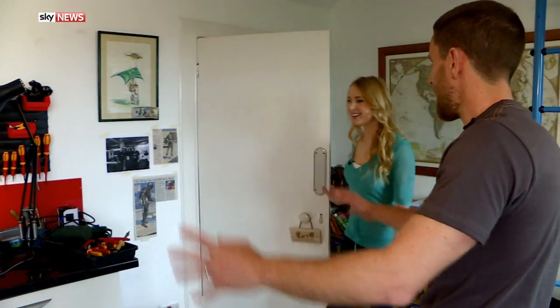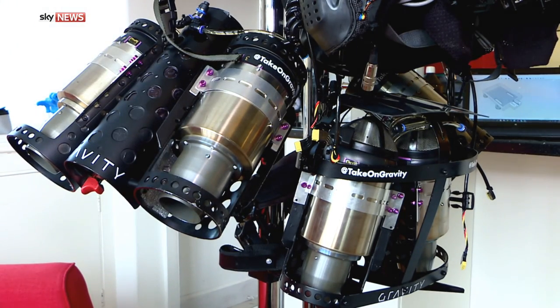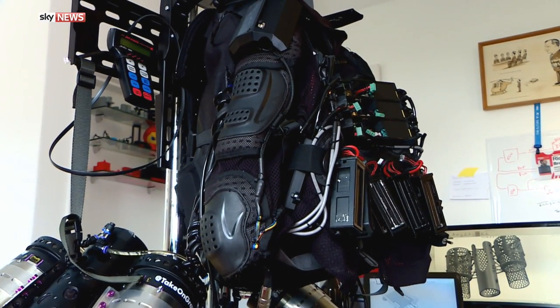This is the lab — this is where I've spent quite a bit of time over the last 18 months developing the jet suit. Is this the very suit that you wear? That is, yeah. We suspend it all in that place just so you can connect it up and test it, but that is pretty much all the equipment.